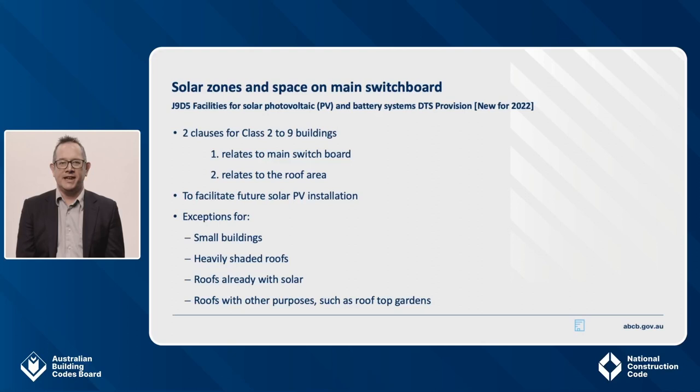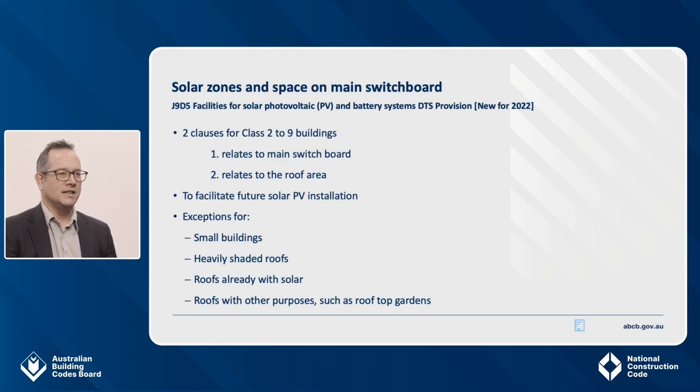We'll now look at the new provisions intended to allow for easy addition of solar PV and batteries to Class 2-9 buildings. This is J9D5, Facilities for Solar Voltaic and Battery Systems. There are exceptions for buildings that are small, heavily shaded, already have solar, or where most of the roof is used for other purposes like a roof garden or car parking. There are two clauses in this provision. Clause 1 relates to the building's main switchboard — to facilitate the future installation of solar PV, you are required to leave at least one labelled circuit breaker slot on the main switchboard for future use, and the main switchboard must be sized to accommodate supply from a PV system that covers 20% of the roof space. There's also a requirement to leave at least one circuit breaker slot for a battery storage system. The second clause sets out the requirement to leave 20% of the roof clear for ease of retrofit.